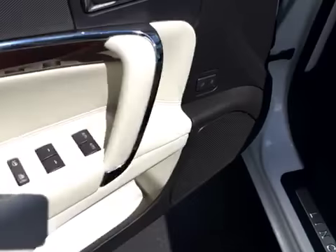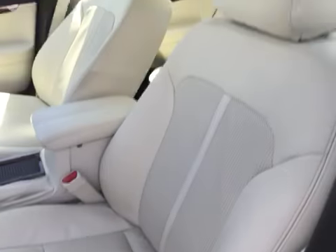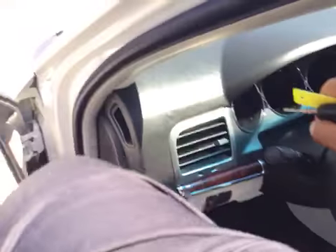You've got your power windows, locks, mirrors, memory seats, power seat with lumbar support. The leather is in excellent shape — there's no rips, tears, stains, or burn holes.